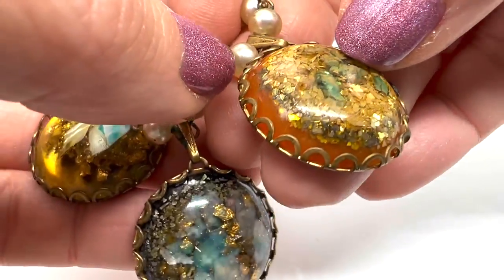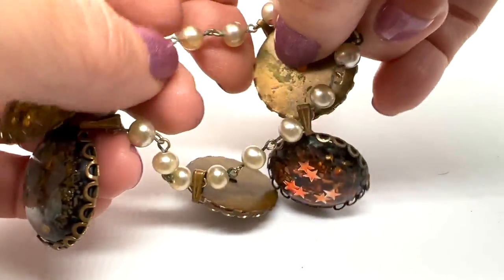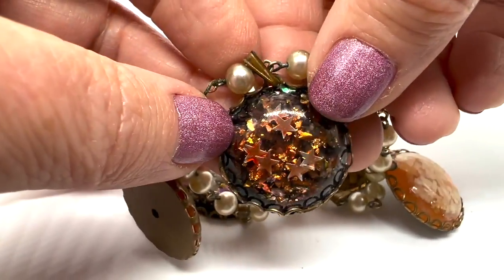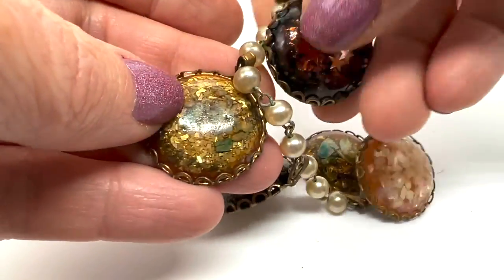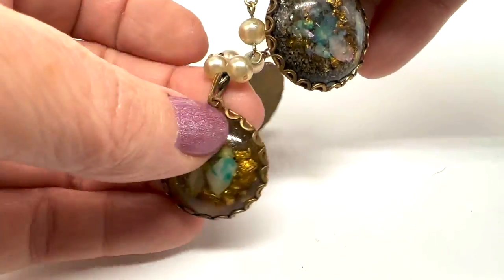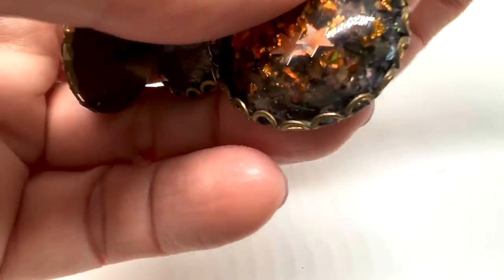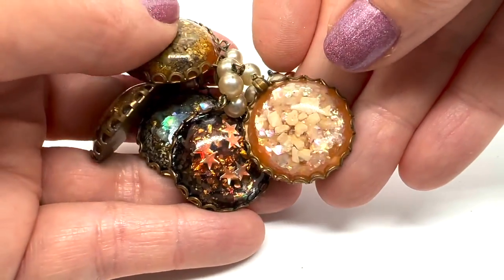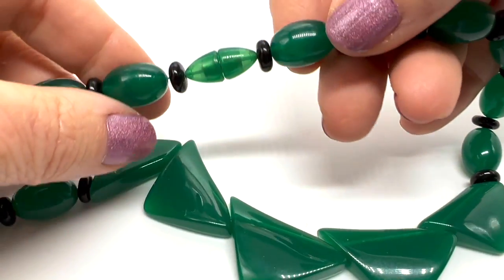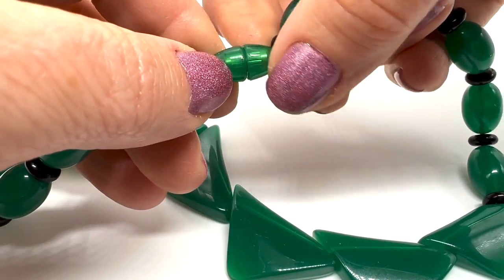Look at this weird vomit bracelet - that's what I call this. It has this confetti lucite thing but these are charms. Isn't this cool? They're flat and it's actually comfortable to wear - I've actually worn this. I love all the different colors. This one is just a whole bunch of fun. Very different - maybe a little too different for some but not for me.